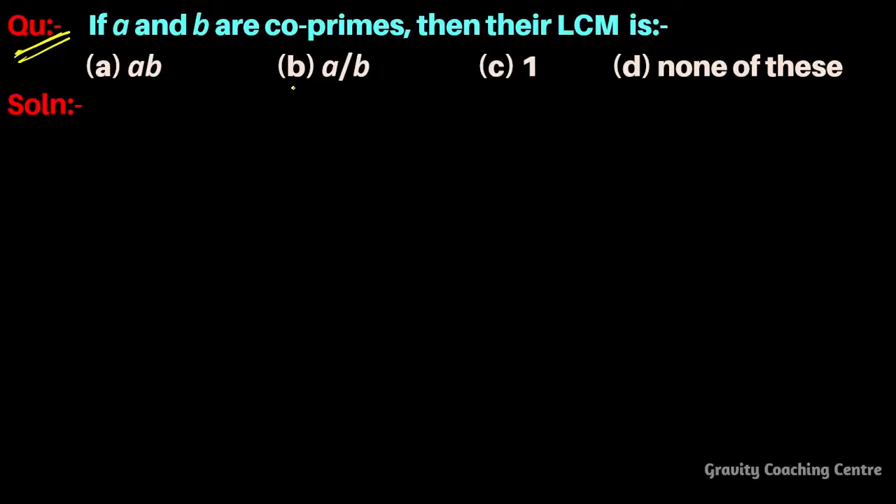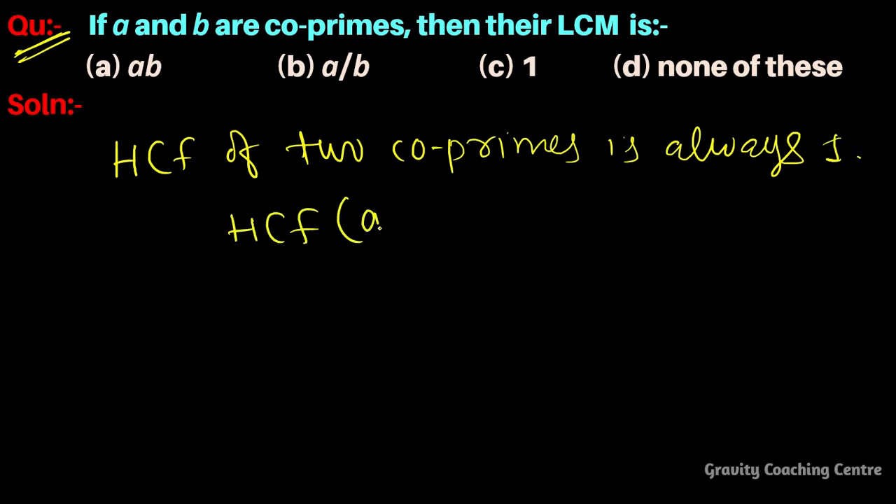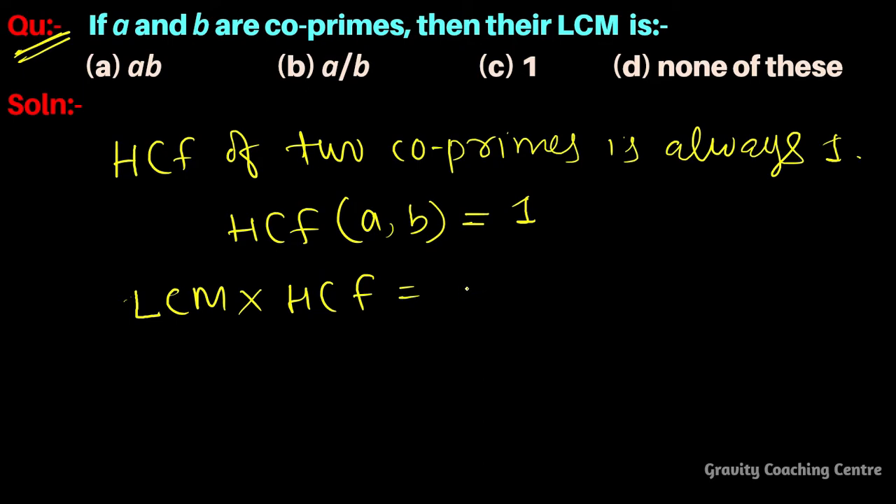The question: if a and b are co-primes, what is their LCM? We know that the HCF of two co-primes is always 1. So, the HCF of a and b equals 1. And we know that LCM times HCF equals the product of the two numbers.